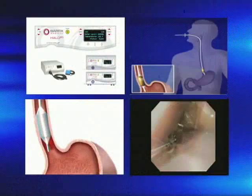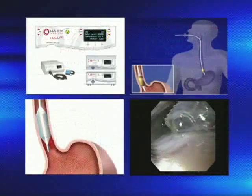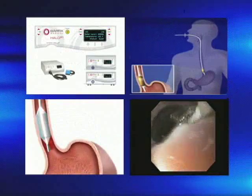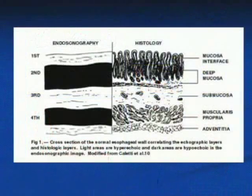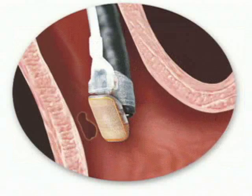It expands the esophagus and delivers a very short pulse of energy to that tissue. That energy is enough to get rid of just the surface lining of the esophagus. The esophagus heals quickly, generating a new, healthy layer of tissue.